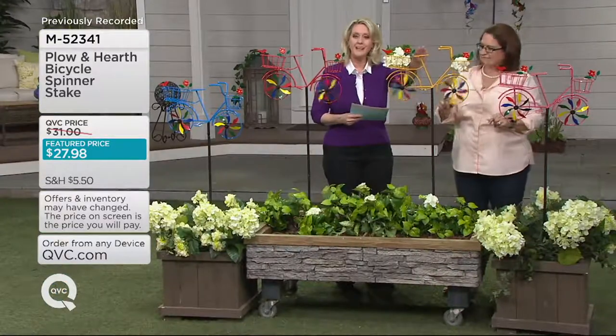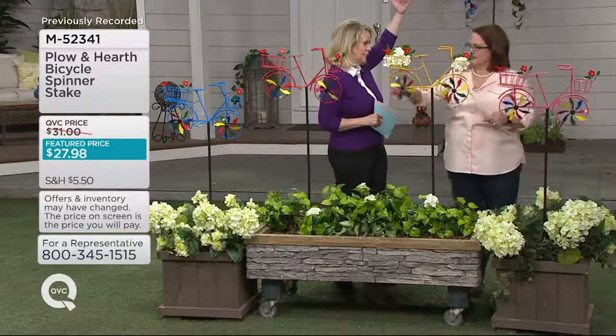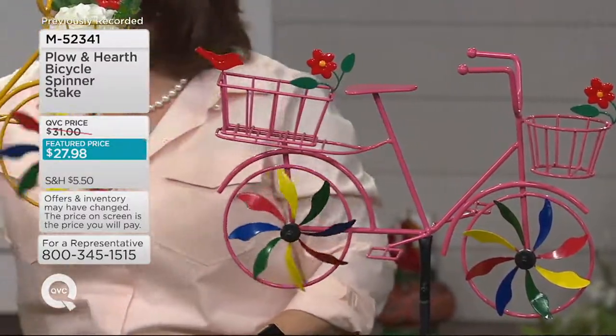The overall height is 48 inches. The big large butterfly one was 84 inches, but this is 48 inches tall. There's a stake on it, and it's about 18 inches wide with the whole bicycle and all.